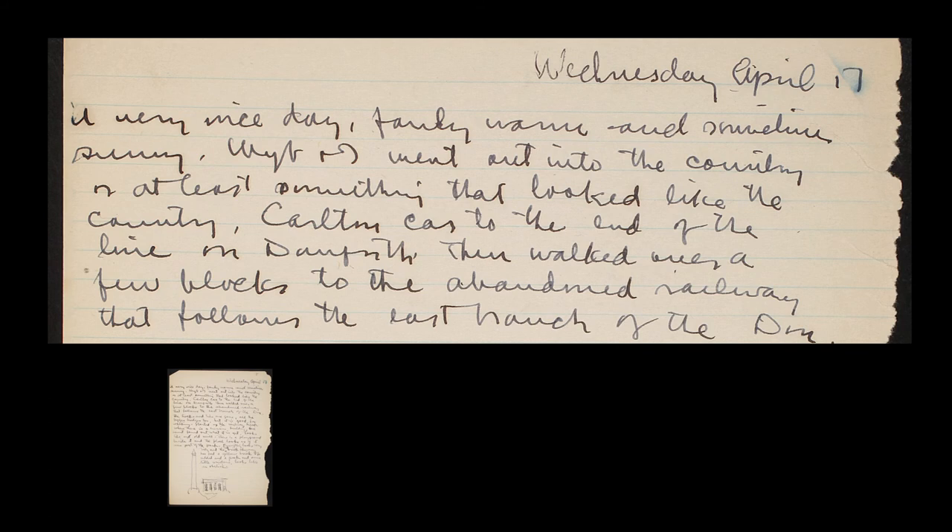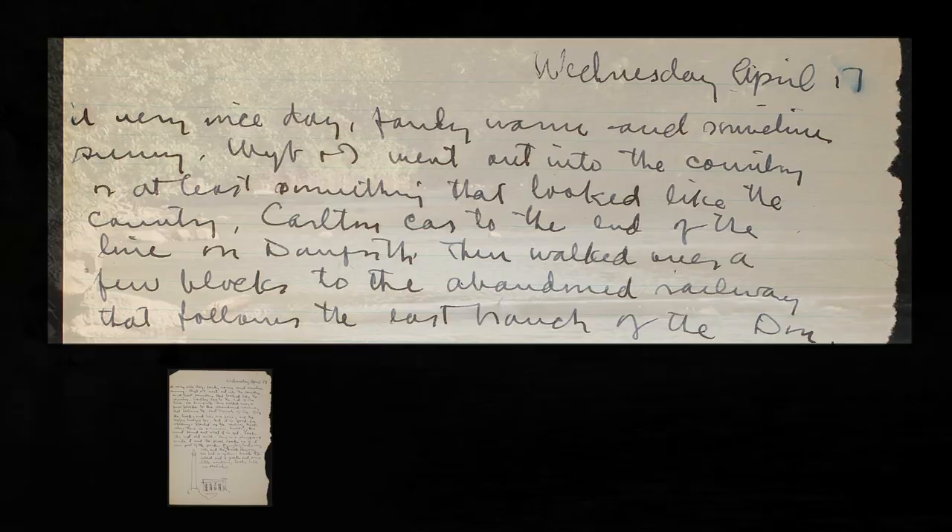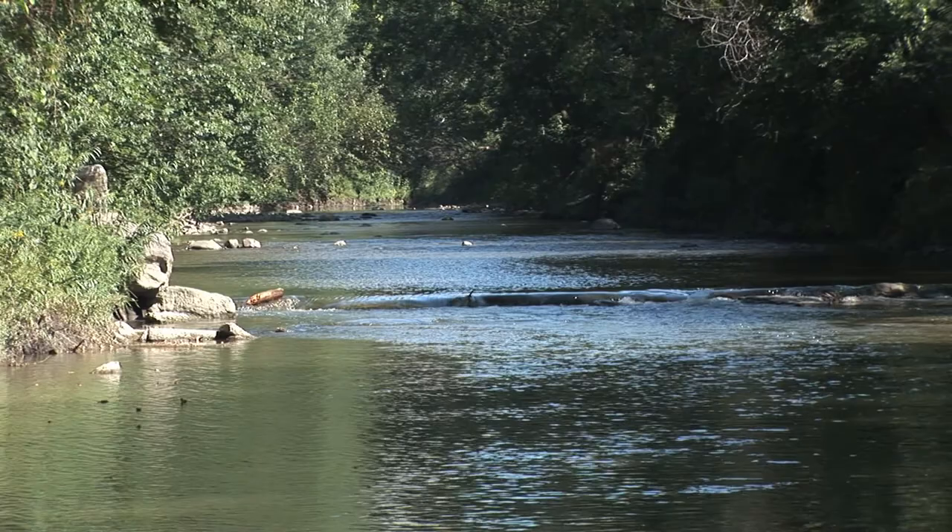Wib and I went out into the country, or at least something that looked like the country. Carleton car to the end of the line on Danforth, then walked over a few blocks to the abandoned railway that follows the east branch of the Don. The tracks and ties are gone, all the bigger bridges too, but it's good for walking.